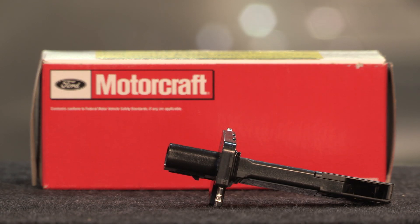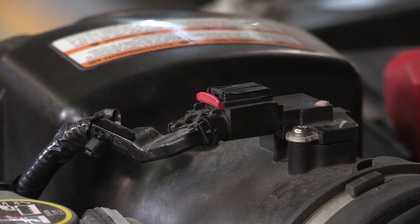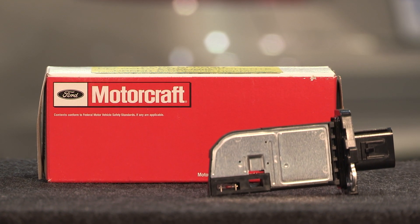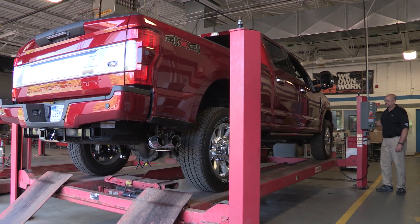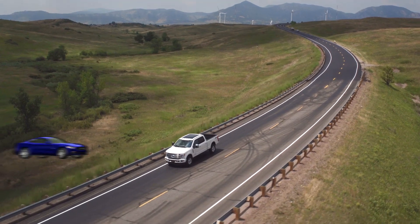Motorcraft mass airflow, or MAF, sensors are the only ones recommended by Ford Motor Company for use in Ford, Lincoln, or Mercury vehicles. New and remanufactured sensors are available to help meet your customers' needs. The units come ready to plug into the vehicle with no need for modifications to fit. Motorcraft MAF sensors optimize fuel consumption and emissions to help vehicles meet emissions requirements, and their tight tolerances help minimize false check engine warnings. The design includes all the most recent original equipment innovations and upgrades.